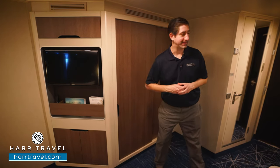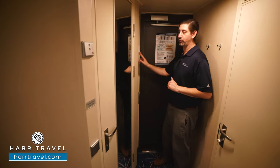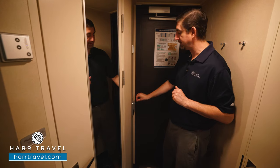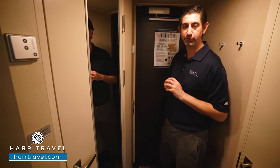Now let's tour the space. As soon as you walk in the door, you're going to have your Do Not Disturb / Makeup Room button so you can communicate with your cabin steward. You also have this keycard feature — you want to keep the keycard in so you can charge your devices and control the electrical in the room.